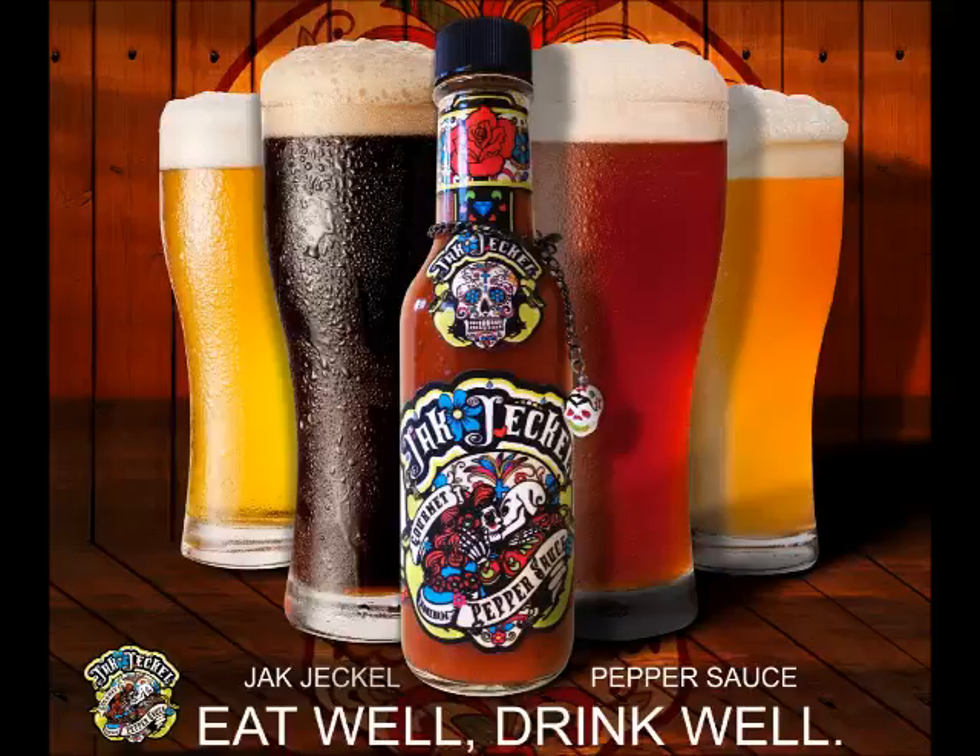Jack Jekyll Pepper Sauce and Nachos. It is jackjekyll.com, and it's going to be tough for me to spell it, so I'm going to spell it a few times — hopefully people will remember it because you really want to get it online. It's j-a-k-j-e-c-k-e-l.com. We'll put that on our Facebook and make sure people can link to it.